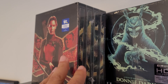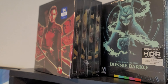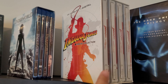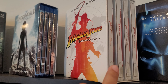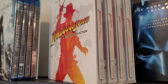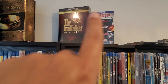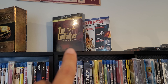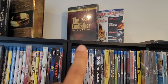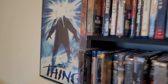I got the 4K steelbook collection of the Hunger Games, one through four, and also the Indiana Jones collection, one through four, in steelbooks. I didn't get the standalone ones because I didn't want to double dip — it's a lot of money. I already did it with the Godfather trilogy in 4K, and then the steelbook came out. Had I known, I wouldn't have bought both, but it is what it is.